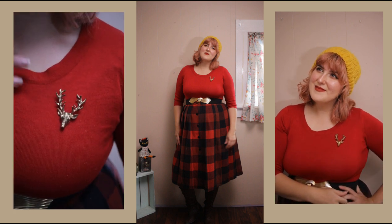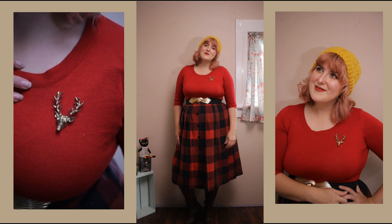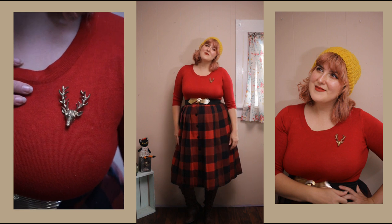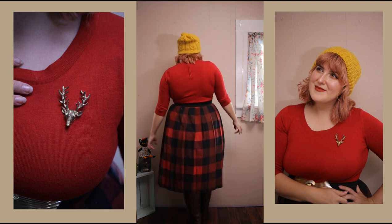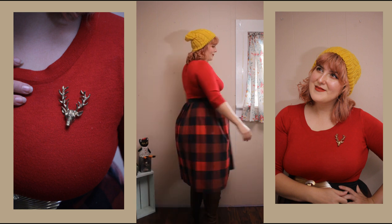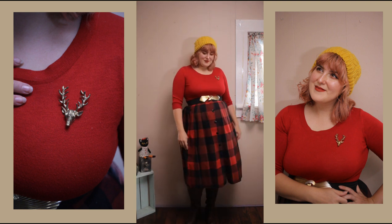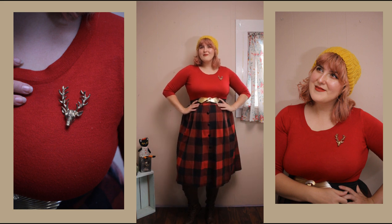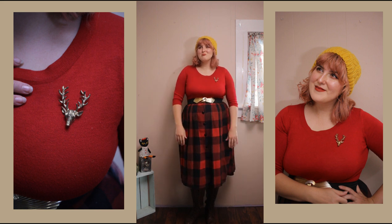I added a little deer brooch just because, you know, fashion, and I also paired it with a gold belt that I thrifted. I'm wearing tights underneath just to make sure I don't get any chub rub, because you've got to be careful of that when you're a thicker-thighed girl like me. The only flaw of this skirt is that it doesn't have pockets — I would probably bring some sort of backpack just in case you find something interesting or need somewhere to put your phone or drink.